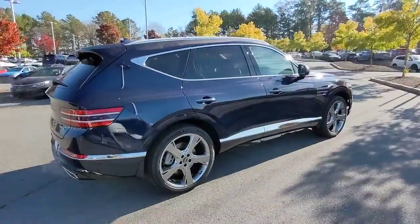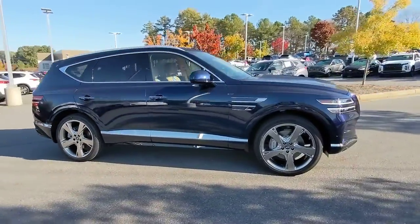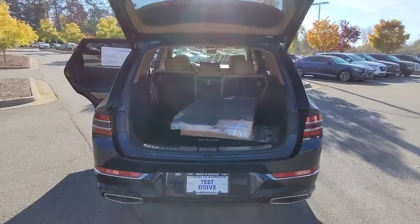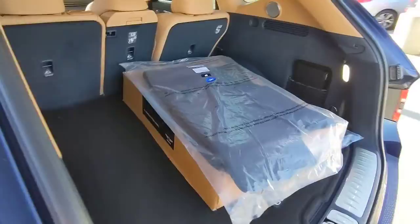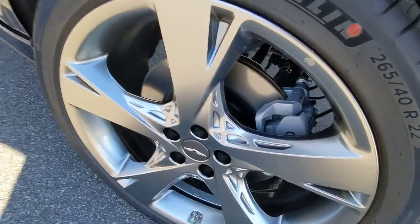These are just some of the great options this vehicle comes with: navigation system, keyless entry, sun moonroof, woodgrain interior trim, satellite radio, power passenger seat, power driver seat, heated front seat, dual zone AC, and aluminum wheels.